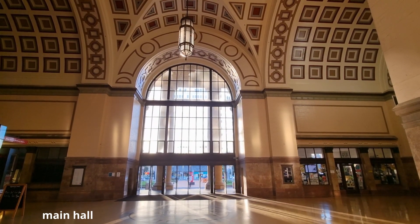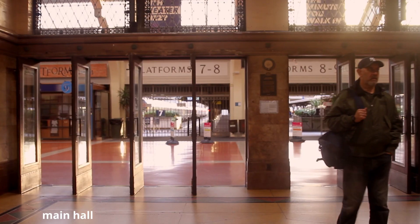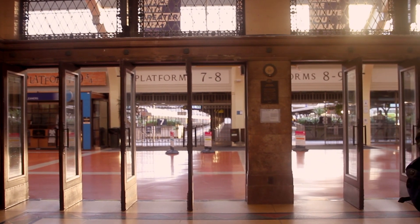This is the main hall where people meet, welcome, and say goodbye to family and friends.